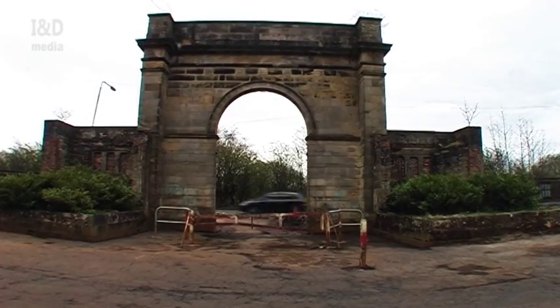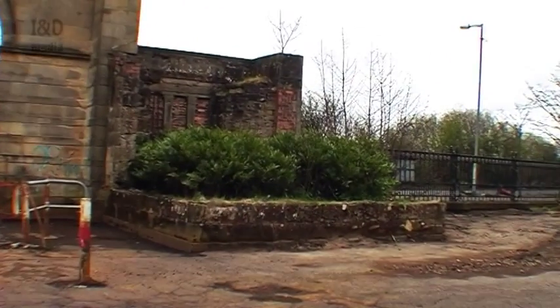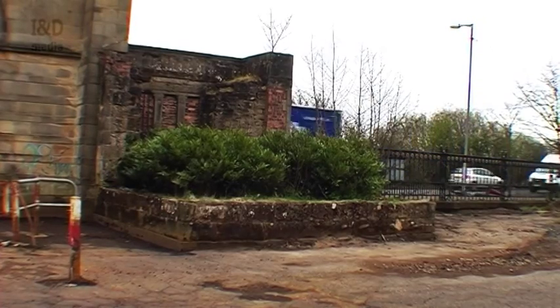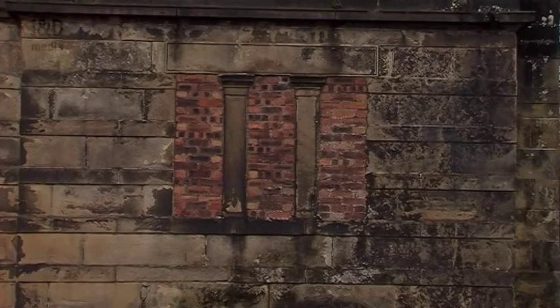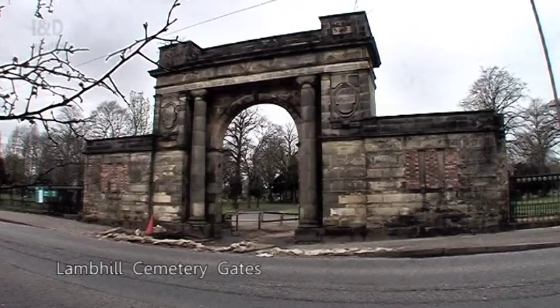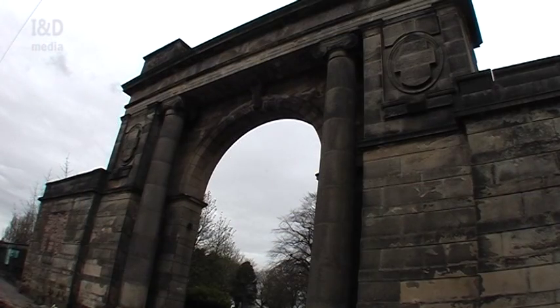Originally, two rectangular gatehouse lodges flanked either side of the entrance, but these were demolished in 1991, and the roadside windows bricked over. The magnificent B-listed gates that once adorned the entrance have been removed for storage after being damaged by a car, and there is still hope they can be repaired and returned to the site one day.